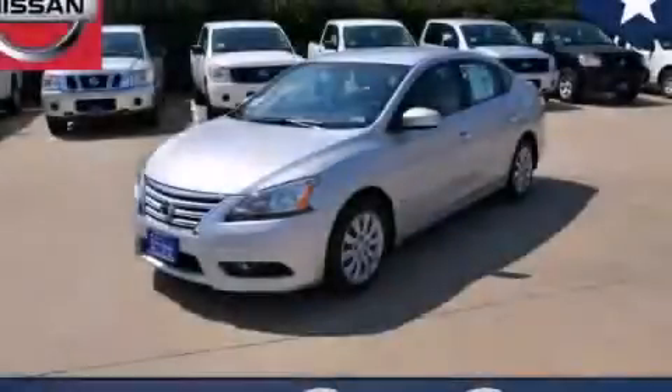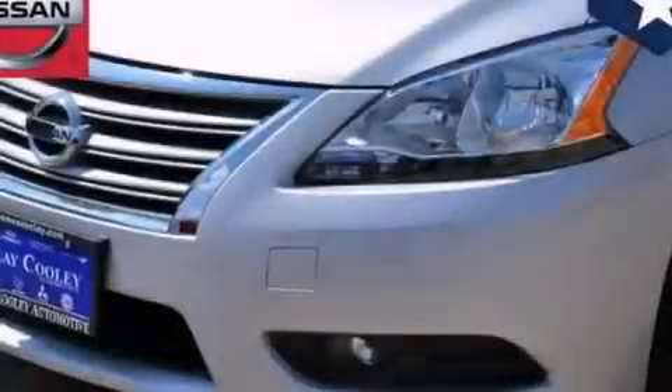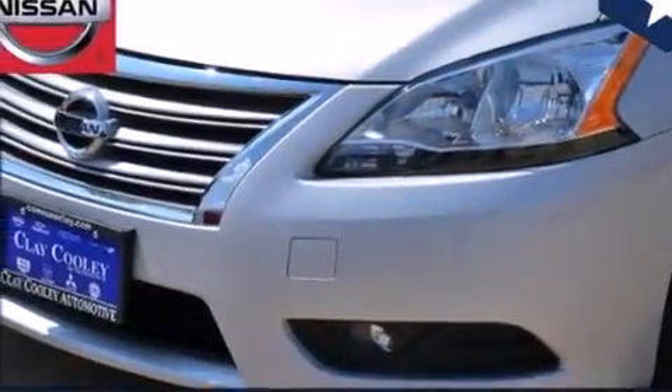This is a brand new 2013 Nissan Sentra. It has a 1.8 liter 4-cylinder engine and an automatic transmission.